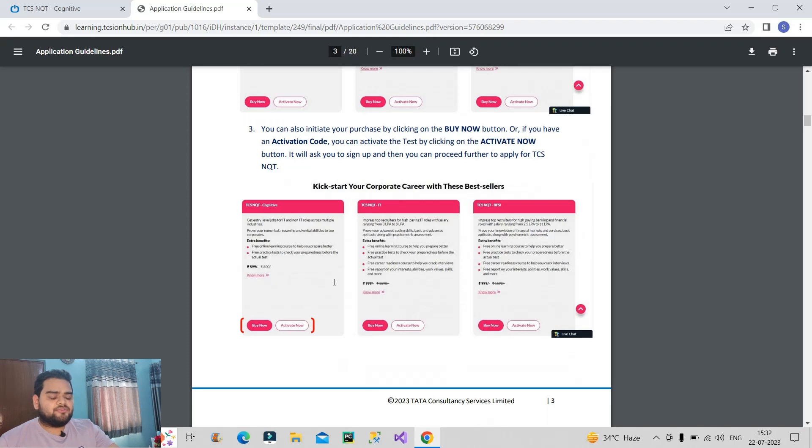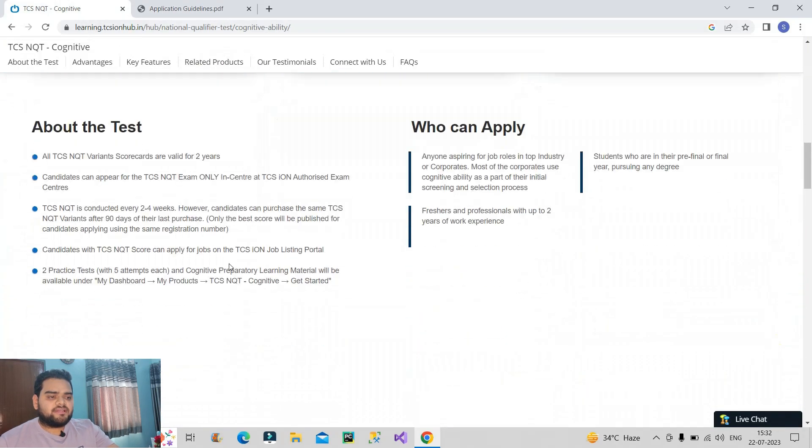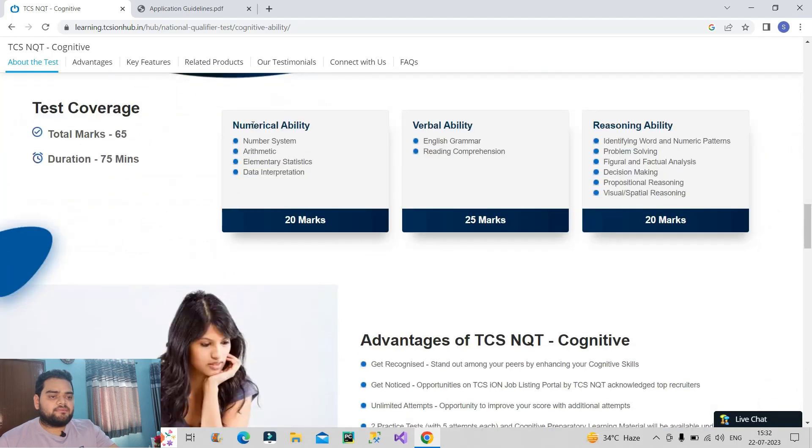Further, regarding the exam structure: as mentioned earlier, the exam focuses on three sections — numerical ability, verbal ability, and reasoning ability. Numerical ability will be 20 marks, verbal will be 25 marks, and reasoning ability will be 20 marks, making a total of 65 marks. The duration is 75 minutes, there will be no negative marking, and whatever score you get will be valid for two years. So for the next two years you can apply with the same TCS NQT score.